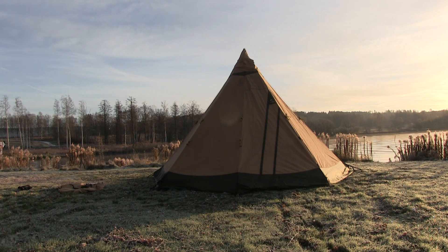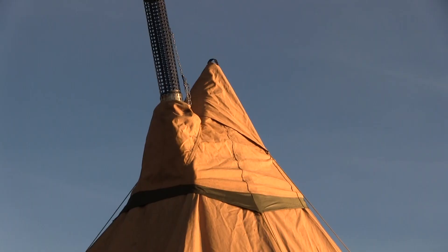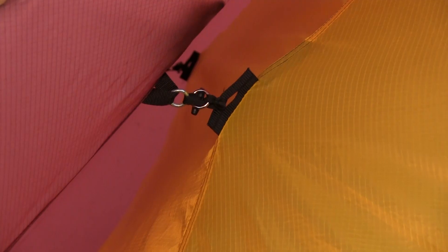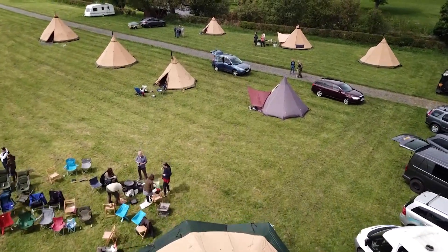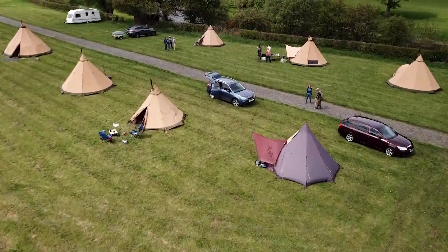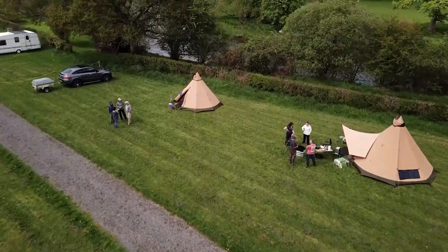Besides the outstanding quality and the unique design of Tentipi Nordic Tipis, we have added some great features to the tents that really enhance your camping experience. If you're not familiar with the brand, it's good to know that all our camping tents share the same physiology but some details vary.